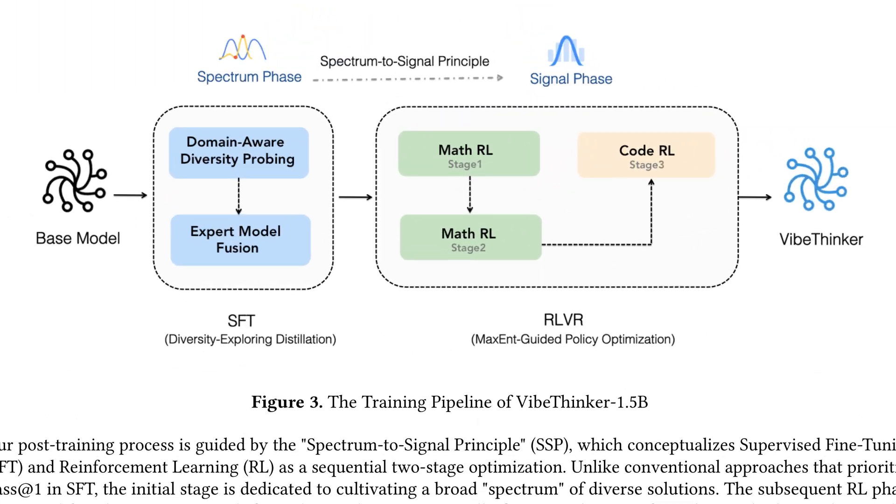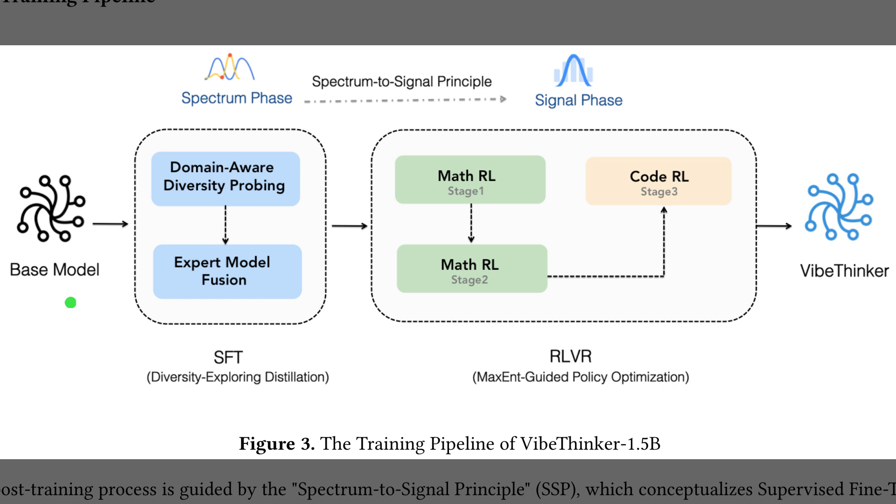Figure 3 presents the end-to-end training pipeline that turns a base model into VibeThinker by first expanding diversity, then extracting the right answers. The left side shows the Spectrum phase, which uses domain-aware diversity probing and expert model fusion to maximize PASS@K. The right side shows the Signal phase with math and code reinforcement learning guided by maximum entropy, meaning it prioritizes problems where success is about 50%, because uncertainty teaches most. The flow depicts diversity first, signal second, so reinforcement learning has richer candidates to amplify.